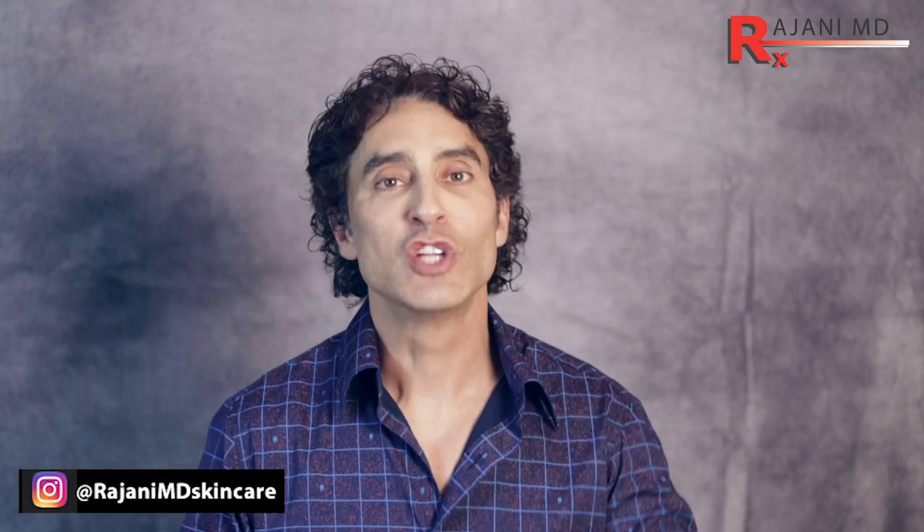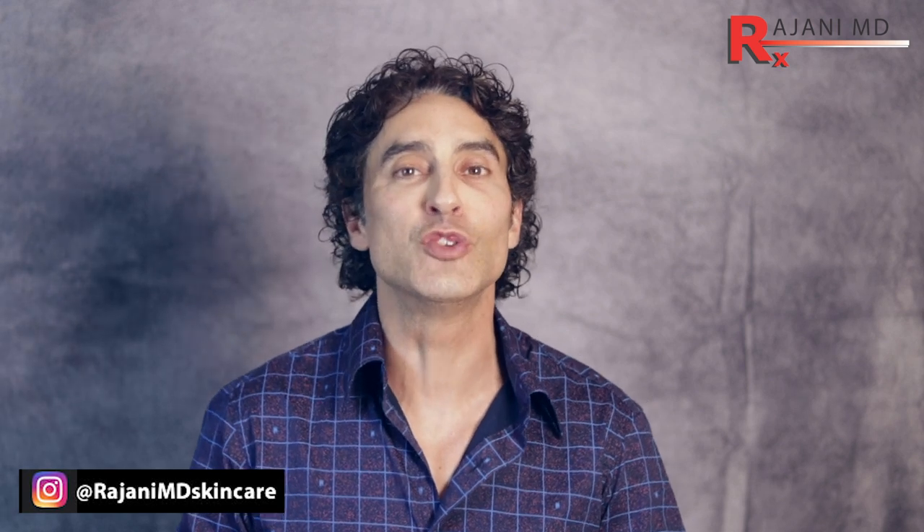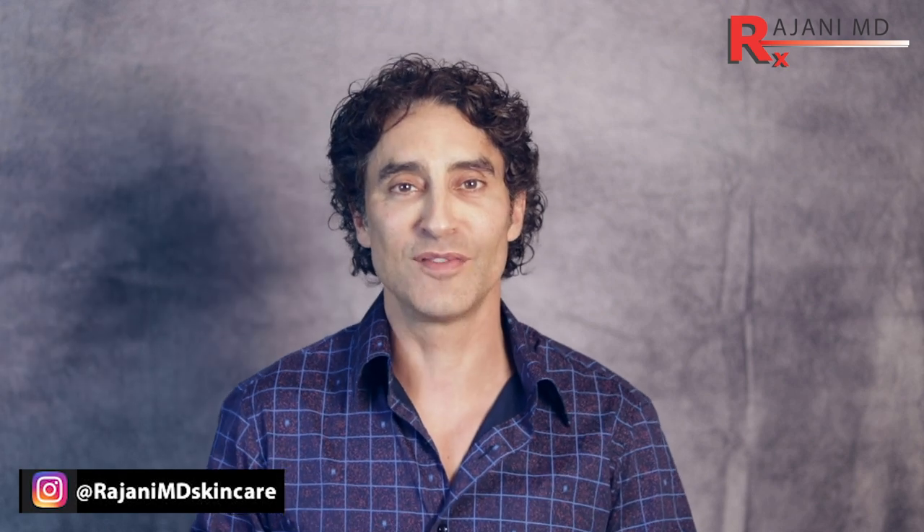Thanks for joining me today. Join us over on the Instagram page and subscribe to this YouTube channel for continued helpful tips. Keep your skin and body beautiful, healthy, and vibrant.